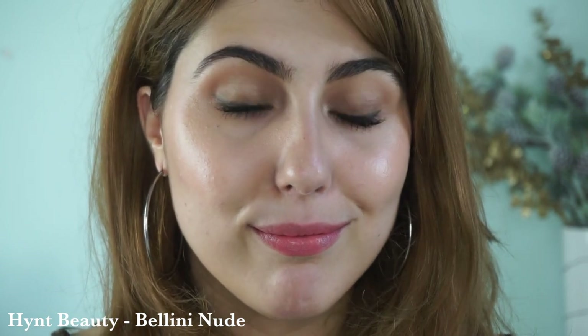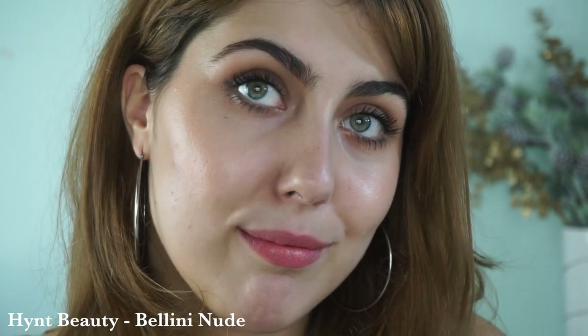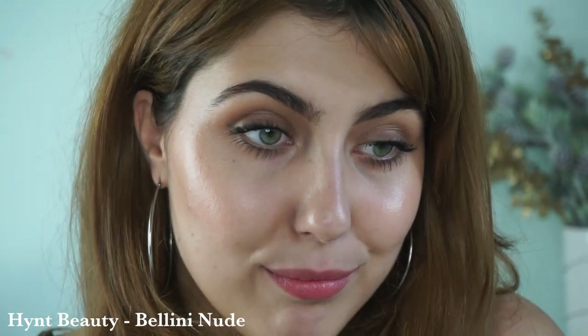Moving right along to the peach category — I think these suit me a little bit more, having a light-medium olive complexion. First up is one of my favorite peachy-pinky nudes: the Hint Beauty Aria Lipstick in Bellini Nude. This one doesn't have the most full-on color payoff on first swipe but you can build it up to a beautiful finish. These lipsticks also have a little lip balm at the top as a bonus. Very moisturizing and relatively sheer — great if nudes are your everyday lip option or if you want something applied almost like a lip balm with a little color, especially with its peach tones.